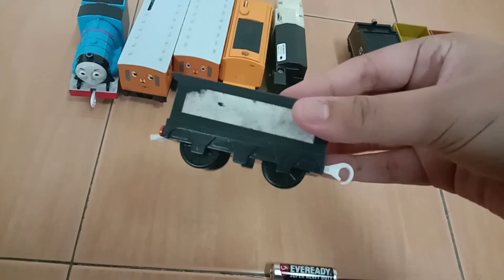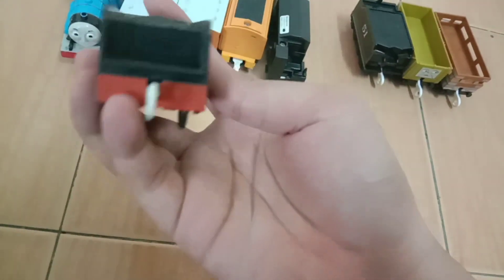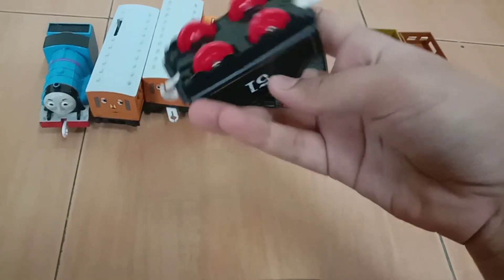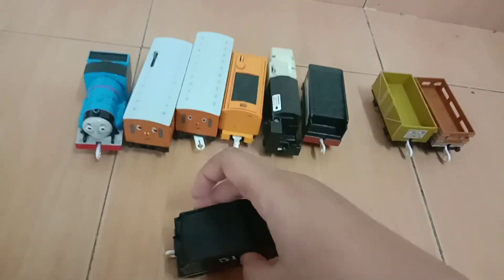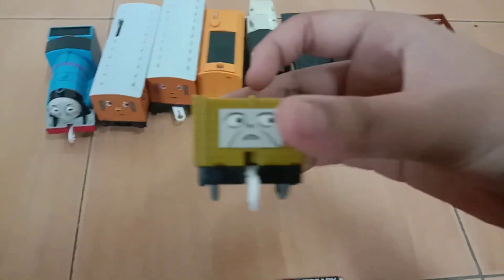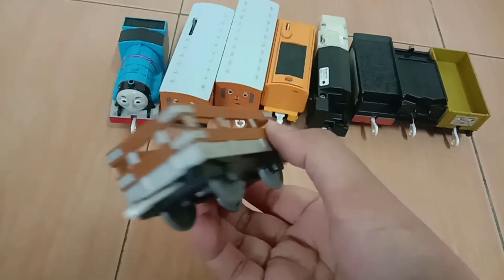I got a Donald or Douglas tender — the sticker ripped off, so I'm gonna use this for a custom. Then I got Hero's tender, and I think I'm going to customize it into Big Iron's tender since he doesn't have a tender yet. I also got Diesel 10's Troublesome Truck, which I think I'm going to keep — it looks really nice. And I got a slate truck, so now I have three of those.